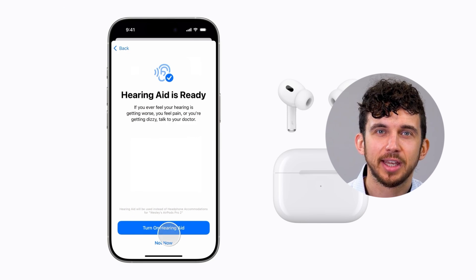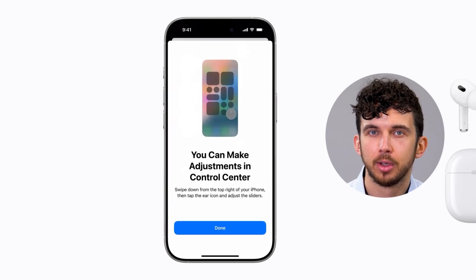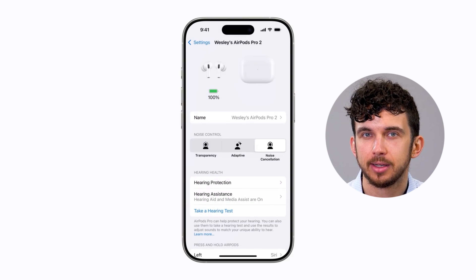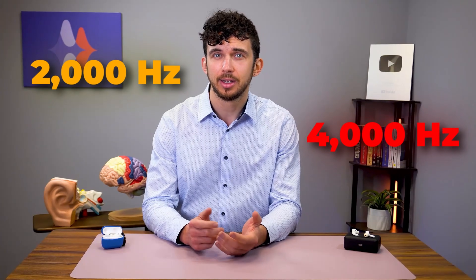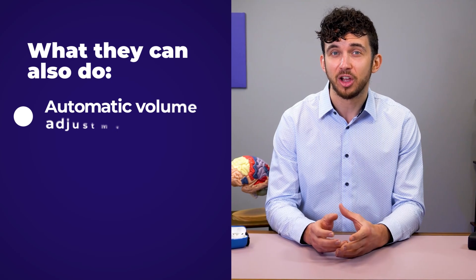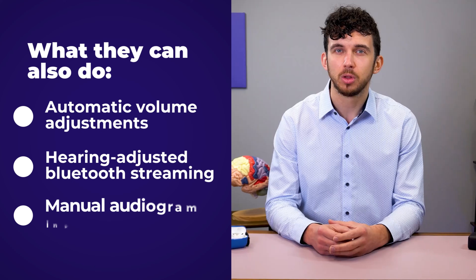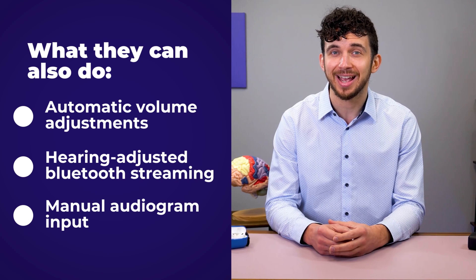Now let's talk about hearing aid mode — this is what everyone is excited about. Once you've taken the hearing test, you can activate hearing aid mode, which allows AirPods Pro 2 to make sounds louder based on your hearing ability. For example, if you have a dip between 2000 and 4000 Hz, the AirPods can increase those incoming frequencies to make speech sound clearer. It also offers automatic volume adjustments to enhance speech, hearing-adjusted Bluetooth streaming for calls and media, and manual audiogram input — if you've already had a professional hearing test, you can enter your audiogram into the iPhone Health app and apply it to your AirPods.